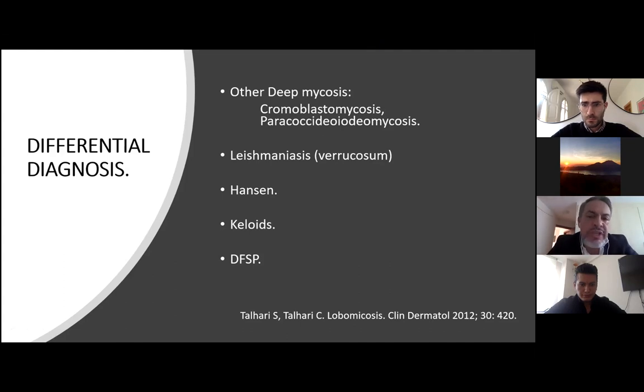A virtual differential diagnosis with other deep mycoses, mainly chromoblastomycosis and paracoccidioidomycosis, is important. The biopsy is the pivotal technique for diagnosis. In chromoblastomycosis, you can see Medlar bodies like copper pennies. In paracoccidioidomycosis, you can see the Mickey Mouse shape with a central round body with two small buds. Other differential diagnoses include leishmaniasis, mainly with the verrucous form, Hansen's disease, keloids, and other fibrotic tumors such as DFSP.